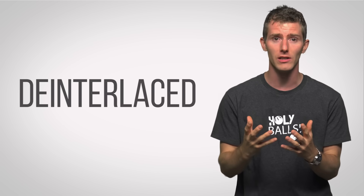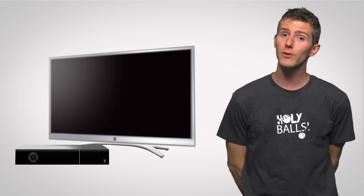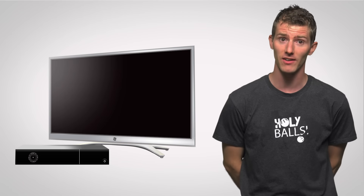But modern LCD flat panel TVs only support progressive scanning. So how do they work with interlaced 1080i signals provided by cable or satellite TV services? Well, the signals have to be de-interlaced. This can be done by either the set-top box or the TV itself, but either way it's an imperfect science.